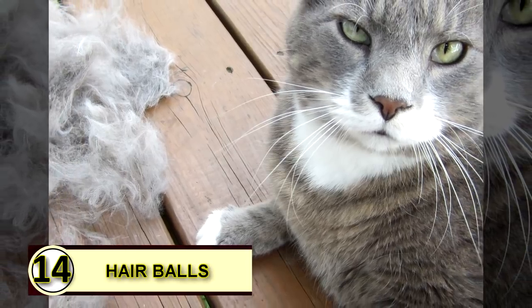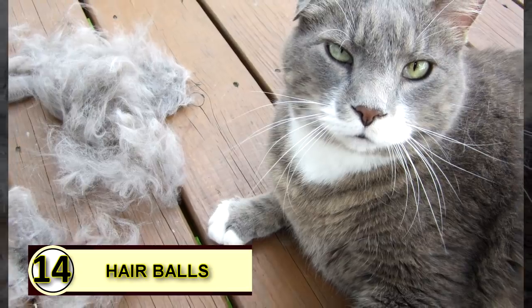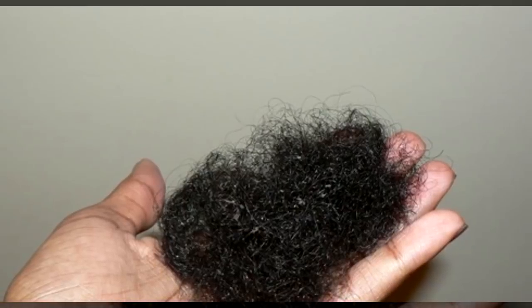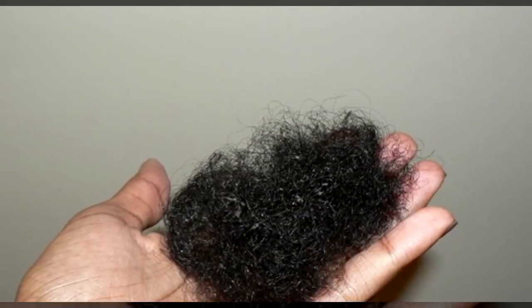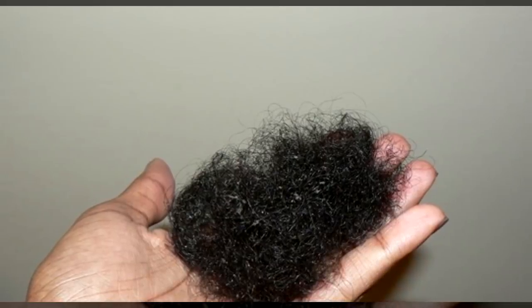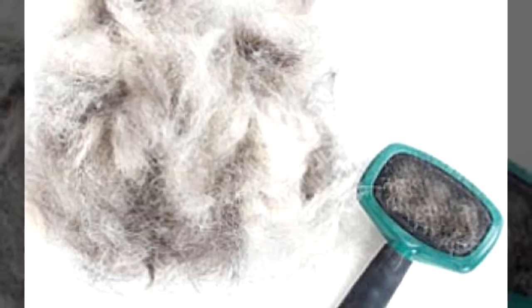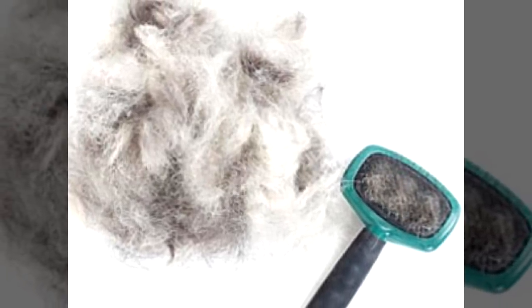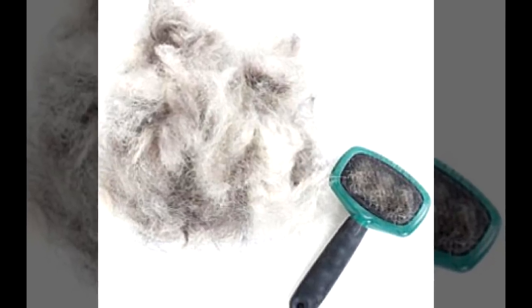Tip fourteen: you can use coconut oil to reduce hairballs. Strong anecdotal evidence supports using coconut oil to reduce hairballs. There are also those who feel medium chain triglycerides aren't always the way to go with feline friends, so you'll want to do some research. Rub a little bit on your cat's paws to help improve digestive function and to reduce hairballs.